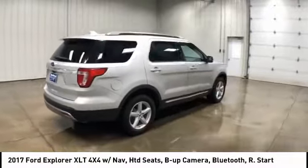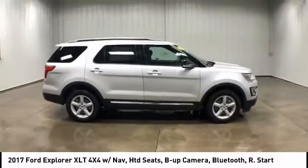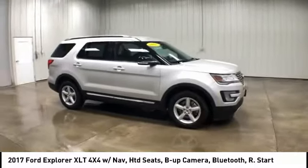And is priced below $30,000. This vehicle has less than 40,000 miles. Here are some of this vehicle's great options.